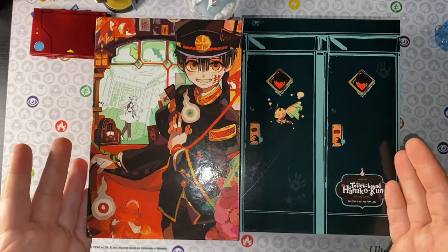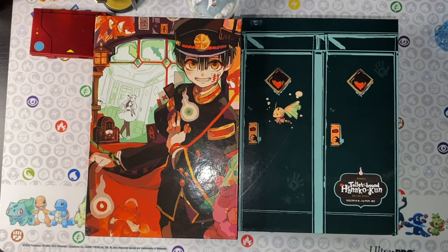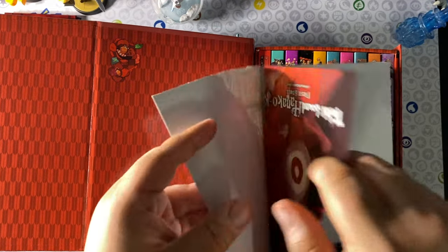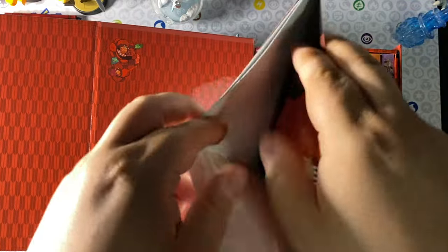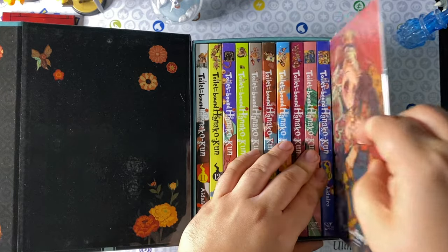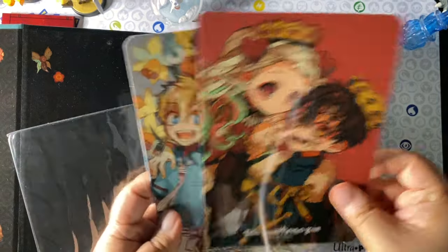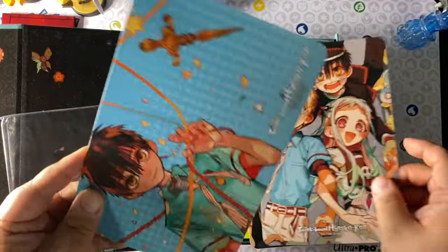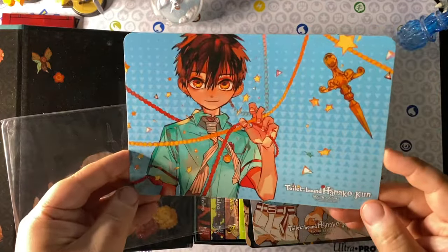When you open them up, you get the first 10 volumes in the first box set and volumes 11 through 20 in the second. As for special features, I'm not a huge fan of posters since I don't have anywhere to put them. The first one has a nice poster of the main illustration with Hanako, and the second got more creative with character illustrations — sturdier in material, more acrylic in nature, glossy, and they look really nice.